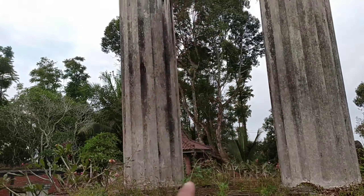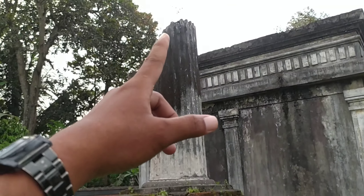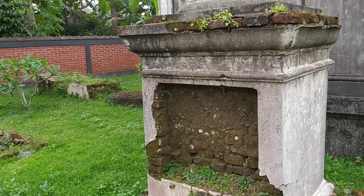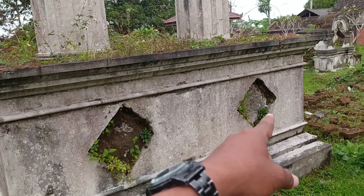Ini makam monumental seperti ini, ini juga satu makam monumental dengan bentukan pilar patah. Namun sayang di sini banyak inskrip yang hilang. Dua makam ini inskripnya juga hilang.